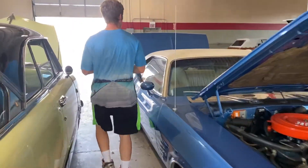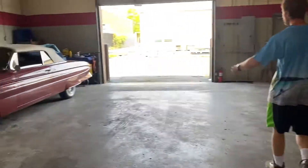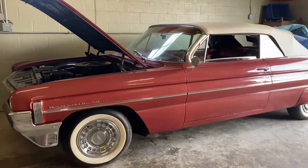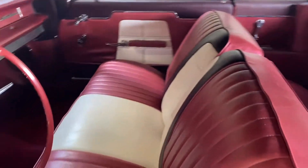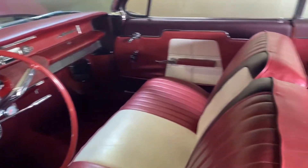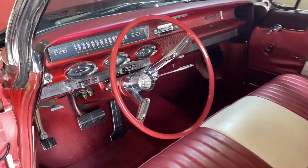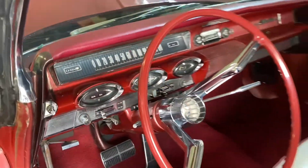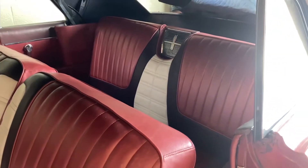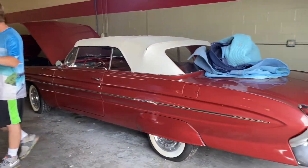Going around the corner, I've got the '61 Oldsmobile Dynamic 88 convertible — a pretty rare car, you don't see too many of those. It has a 394 motor, automatic transmission, power steering, power brakes, and power top. Finished in factory colors with all new factory interior. I love the dash and the way the gauges are shaped right behind the steering wheel. I had a bubble top in basically the same car that just sold about a month ago — it went to its new home in California.